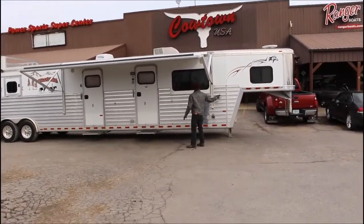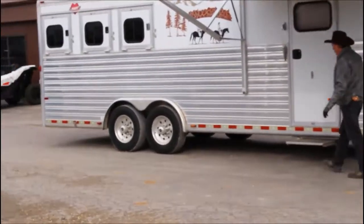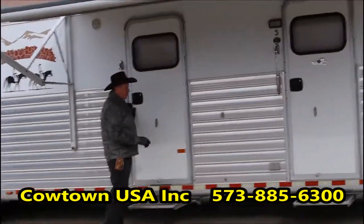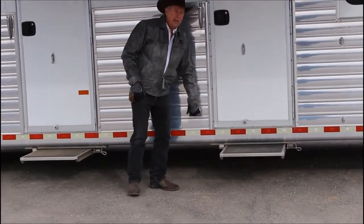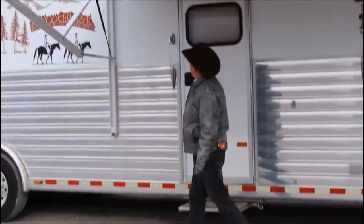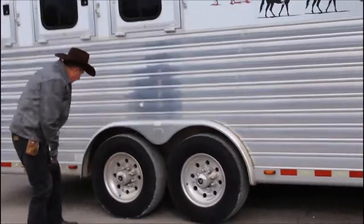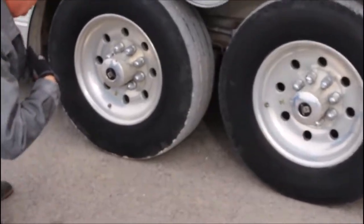It's fully armor plated all the way to the back. Got wide steps here. You don't have to come in through the living quarters — you can come into this end as well. Step right into where the closets are at. Kick your muddy boots off in there. You have 110 power out here — if you want to set out here and put a box fan or something, you could do that. Outside speakers for the radio.